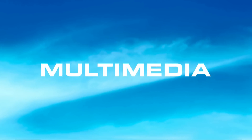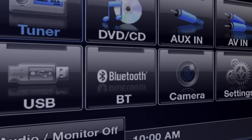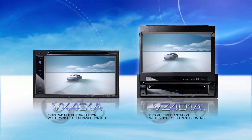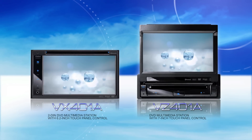Multimedia. Clarion offers an extensive line of advanced multimedia stations, as well as the groundbreaking NX501A, you can enjoy all-in-one multimedia entertainment and touch-screen simplicity with the VX401A and VZ401A.